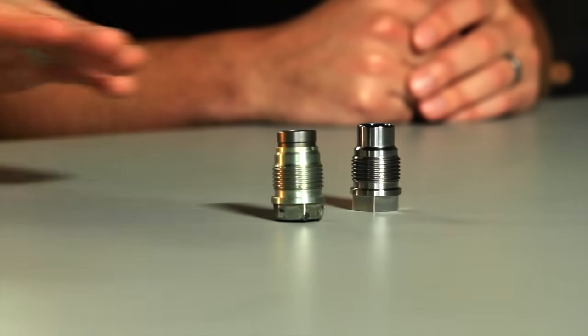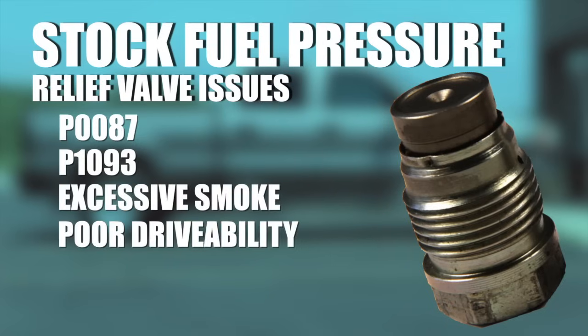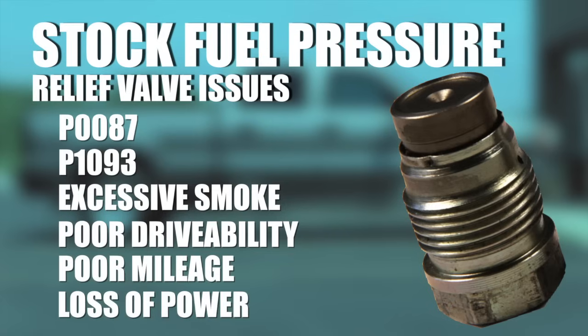This is definitely, for such a small part, it can definitely cost you a lot of horsepower. Symptoms — if you've got issues with this, you're going to kick a couple codes: P0087, and the other one, P1093 on the LB7. So any of those at all — it may not be this, but it very well could be. And it's a $50 part to replace.